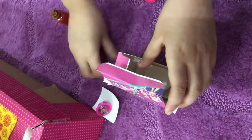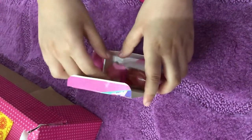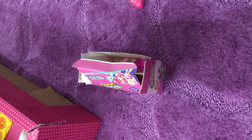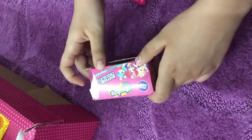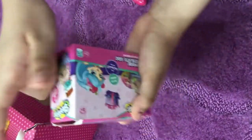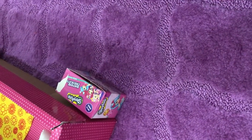I told her to make her room today before I make this video, so that's why it's kind of neat. But yeah, she stuffed everything in here, so I'm gonna put her stuff back.